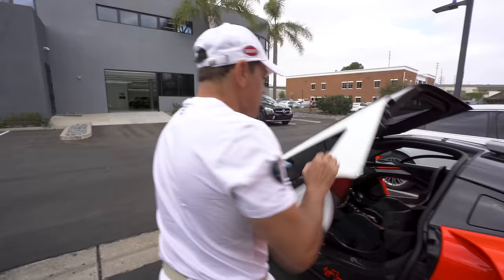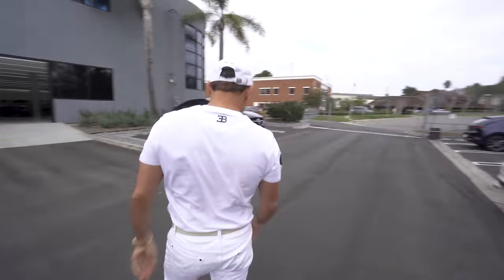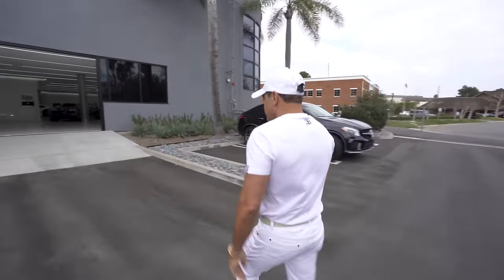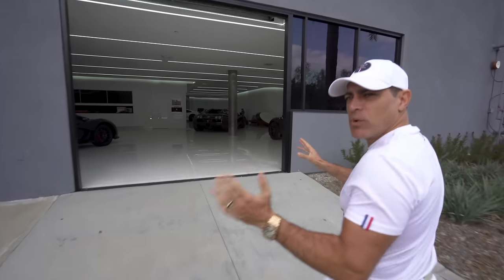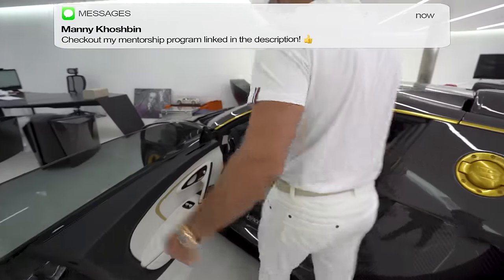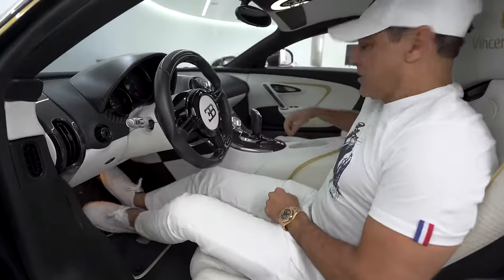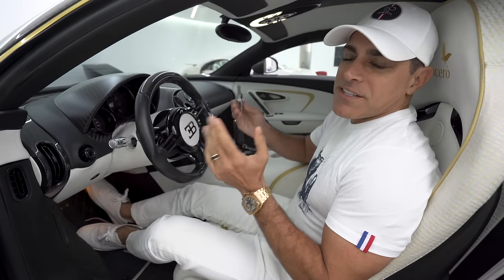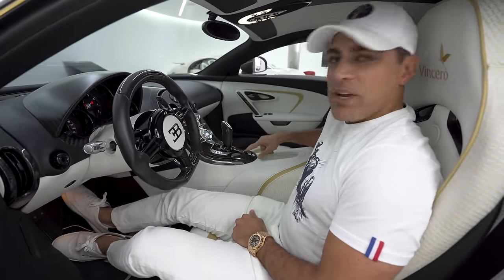We let it warm up, guys. It's chilly today. We're gonna take time and warm up the tires on this Chiron. But nothing's like the sound of Mansory exhaust. You guys ready?